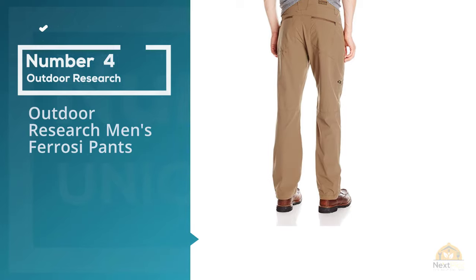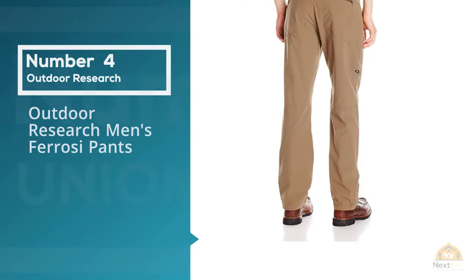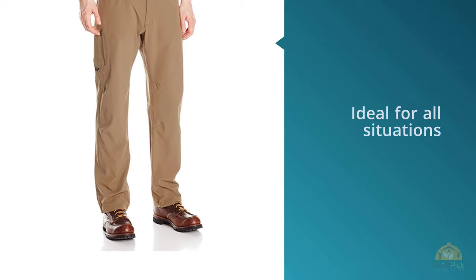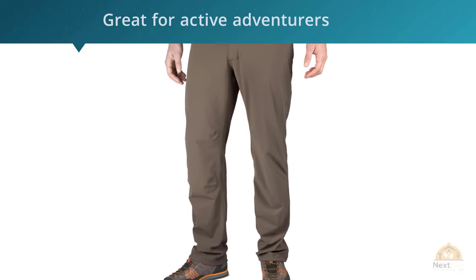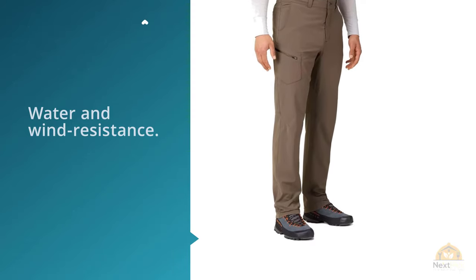Number four: Outdoor Research men's Ferrosi pants. The Outdoor Research pants for men aren't necessarily ideal for all situations, but they're great for active adventurers who will appreciate the additional features they provide, like water and wind resistance. They have a few extra styling elements that make them harder to blend into nicer environments, including drawstrings at the ankle so you can pull them up to any length and secure them.